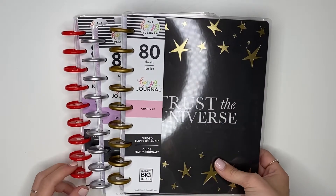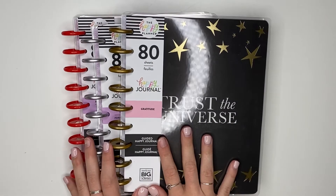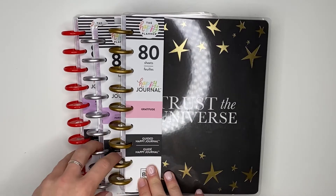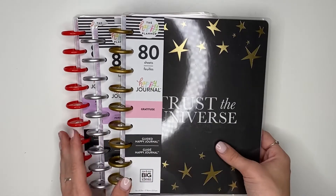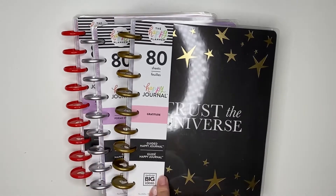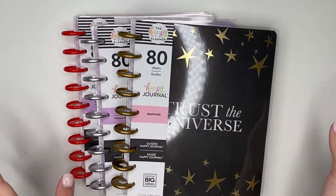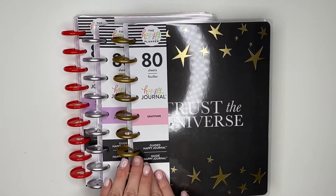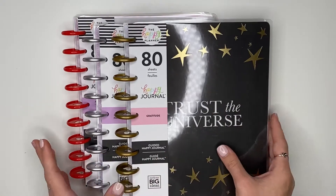Hey everyone, it's Carly! Thank you guys so much for coming back to watch another video. Today I'm going to be flipping through the three guided journals I received in my squad box for the fall release. These three guided journals will be released this Thursday, September 3rd, on the Happy Planner website, so you guys can get these for yourselves.